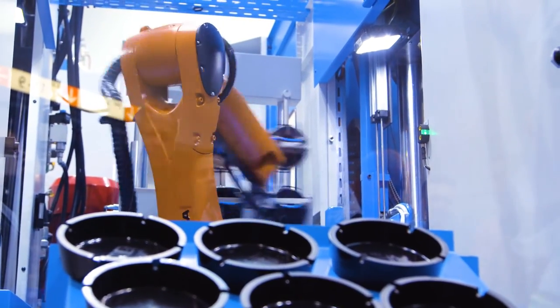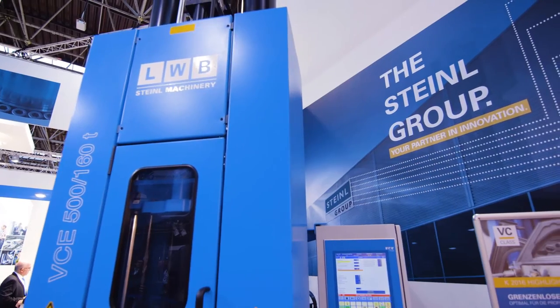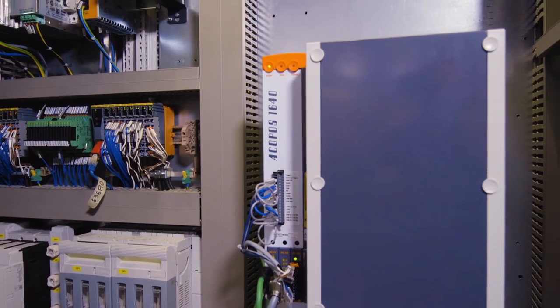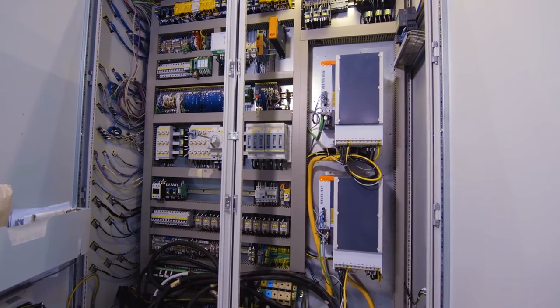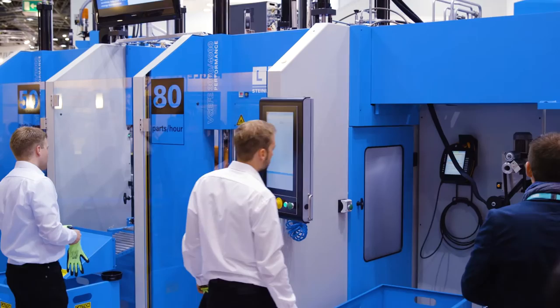With this new control system from B&R we could reach a much better precision of the positioning of our movement functions and the speed is higher than before. This combination gives us and our customers a big advantage for the future, and also the OPC UA communication protocol helps us a lot to connect the machines and outside equipment very easily, which is a big advantage for us and our customers.